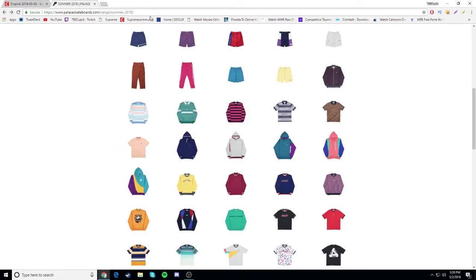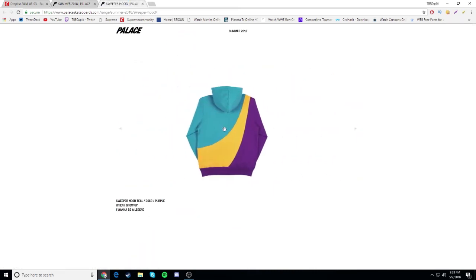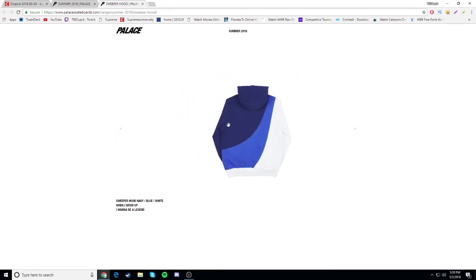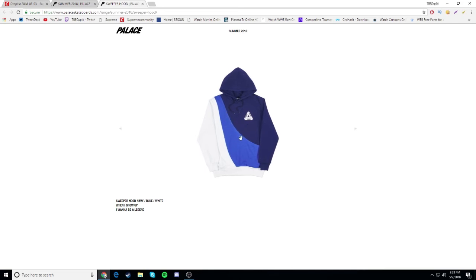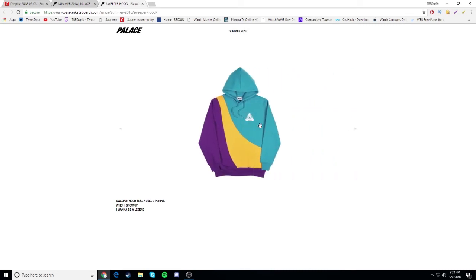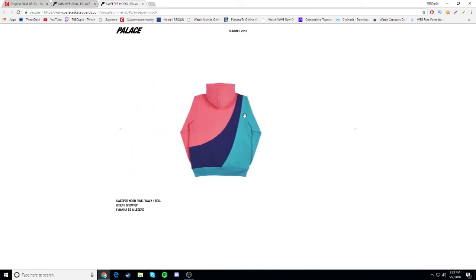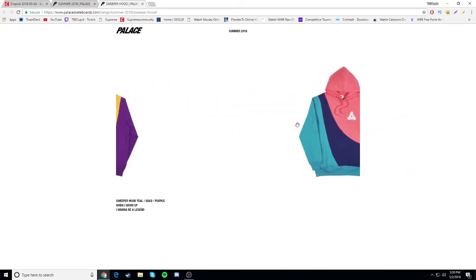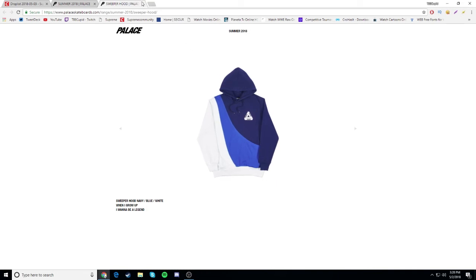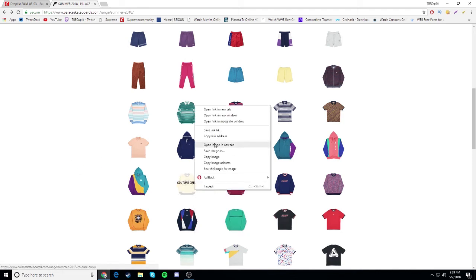Sweeper hood - oh this one looks nice. If it had a trifork on the back that would have made it even better. But this front is not too bad. This navy blue and white colorway - yo, hold up. Yeah this navy blue and white might be a cop honestly. This one saves the whole hoodie. These other ones aren't too bad either but the navy blue and white is my favorite. That might be something I go for.